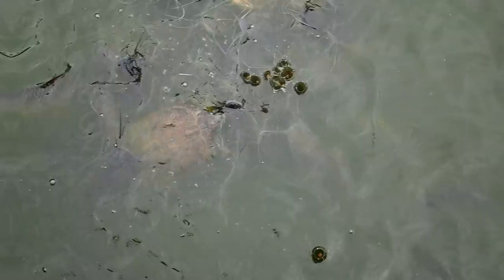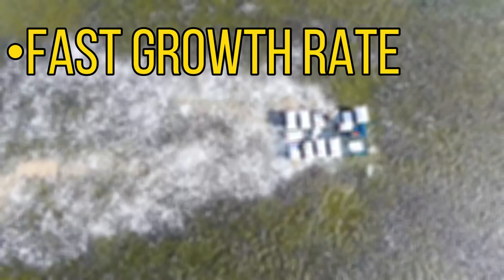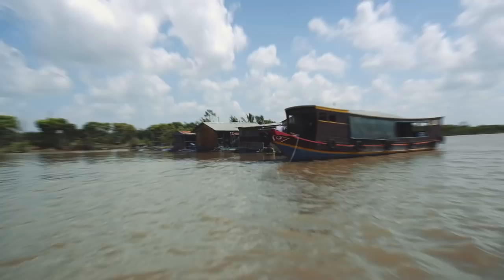This catfish is very popular in Africa as it's often bred through aquaculture — eaten in many countries and one of the most profitable fish to breed. It grows very quickly, can tolerate poor water conditions, and often fetches higher prices than other farmed fish such as tilapia. It is also sometimes sold live at markets. This is another fish considered one of the worst invasive species in the world, and it can now be found over large parts of Asia.